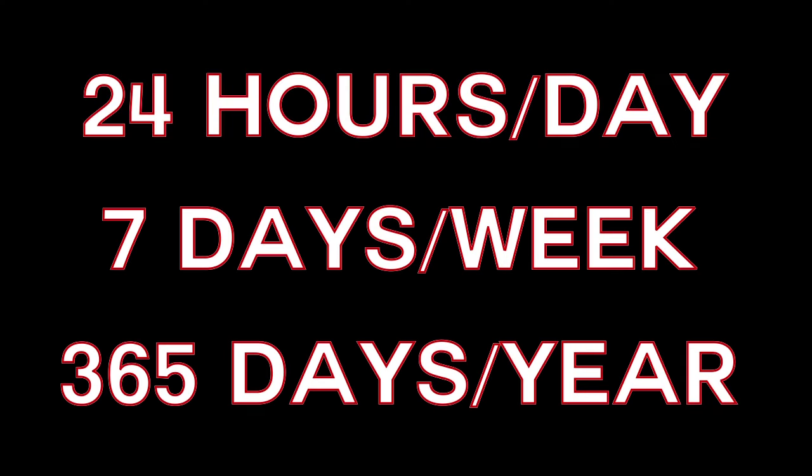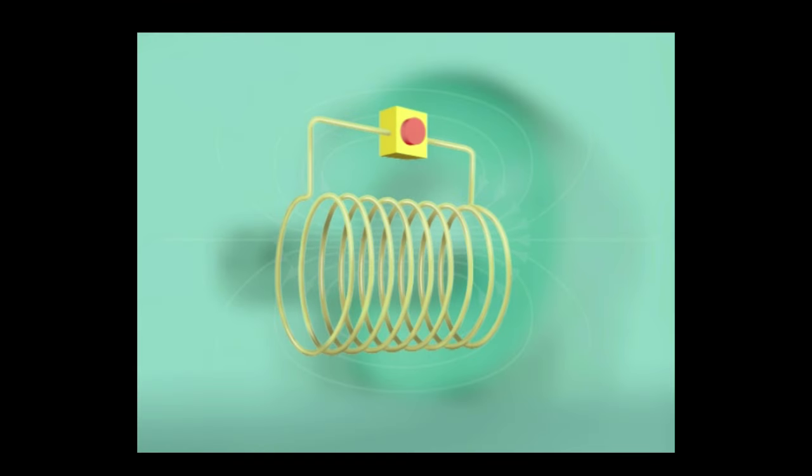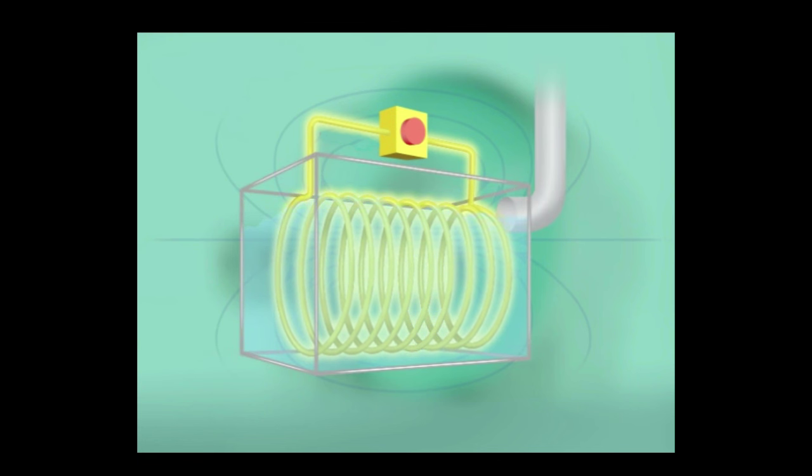It is important to know that MRI units are always on and running 24 hours a day, 7 days a week, 365 days a year. Coils of wire, in which electricity passes, create the magnetic field. These coils are cooled using liquid helium, a cryogen gas, to eliminate electrical resistance, so the magnetic field persists all day, every day, even when not in use.